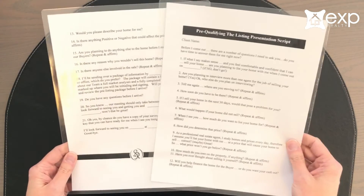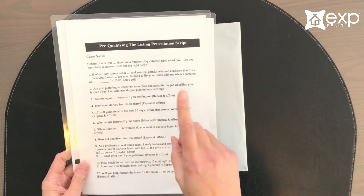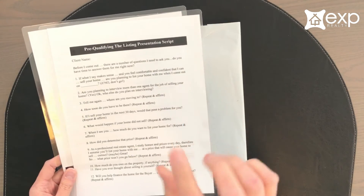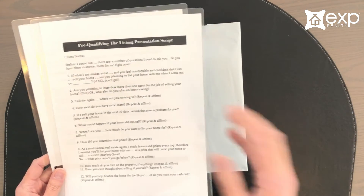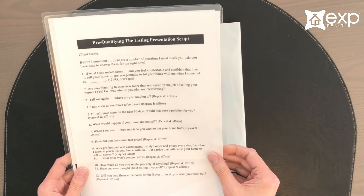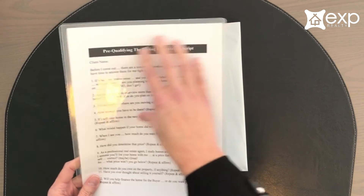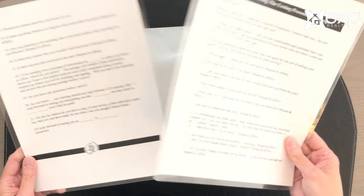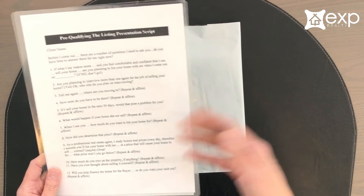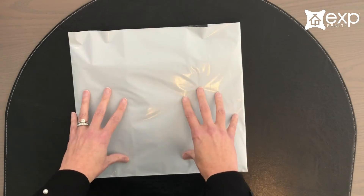So that is my listing process. Now I want to show you some of the materials I use. My pre-qual script is vital to my whole process — I have 21 questions that I ask, 100% of the questions, 100% of the time, and I fill in the answers in my computer system. I didn't create this from scratch; it's something I've worked with from the Mike Ferry system and tailored to my needs.